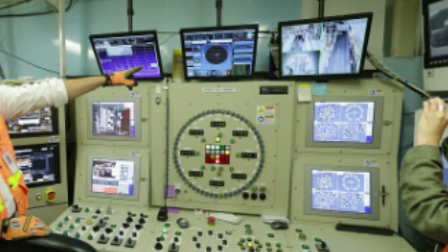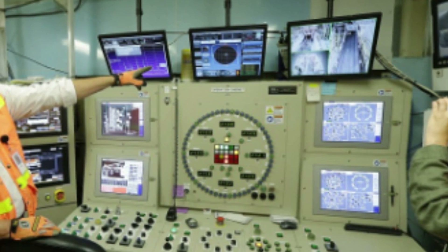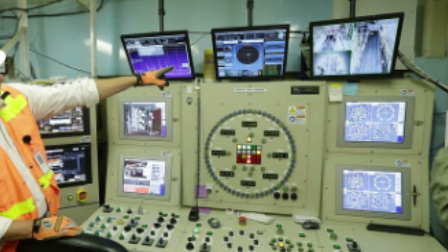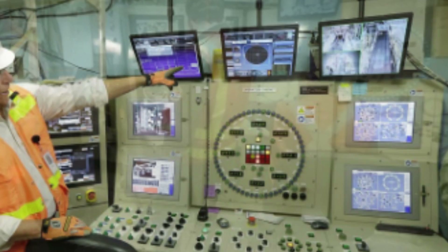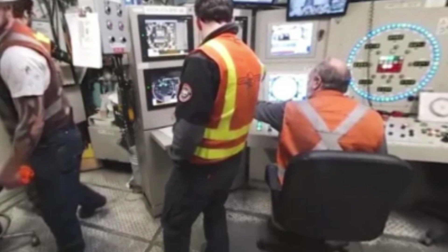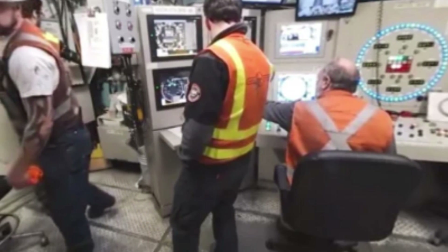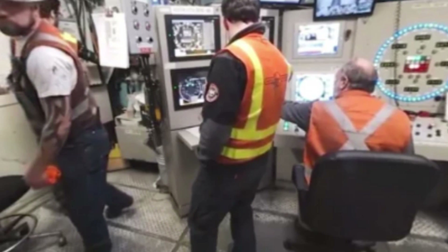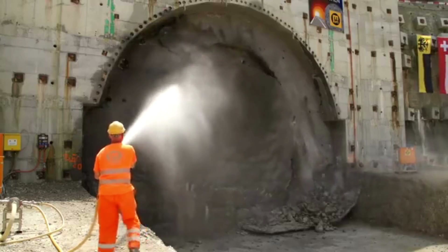Feature Number 1: The Guidance System. To ensure that the machine stays on track and doesn't deviate from its intended path, it uses a highly sophisticated guidance system. The guidance system includes a laser rangefinder, a gyroscope, and a GPS receiver. These technologies work together to provide accurate positioning information and enable the machine operators to make real-time adjustments as necessary.